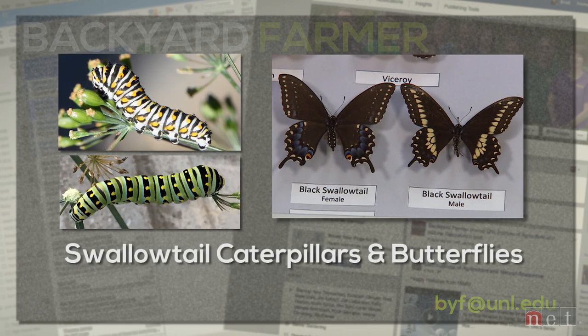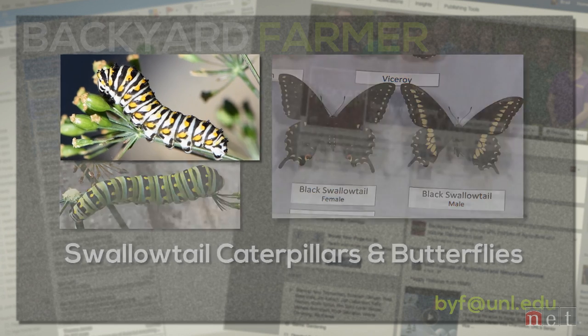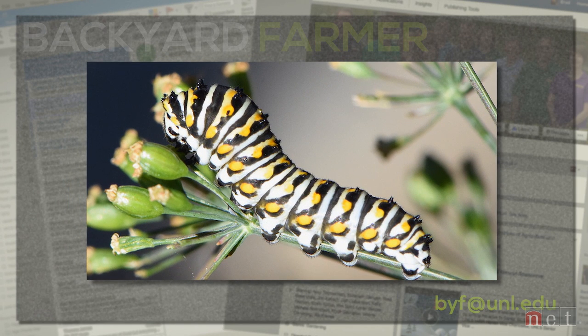With swallowtail caterpillars, we're going to find a variation of stripes and spots. With black swallowtail, we have variations of black and white stripes and yellow spots, and there are tiny tubercles or projections on the top of the body. If you dare squeeze one of them, it's kind of interesting because this forked smelly thing comes out — and it's orange in coloration. That's one of the characteristics of that family of swallowtails; it's a defense mechanism because that stuff smells awful.